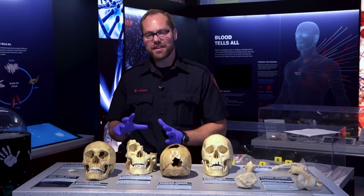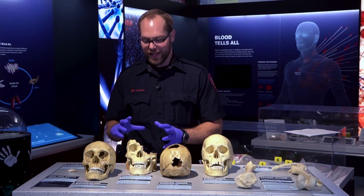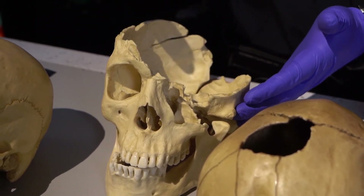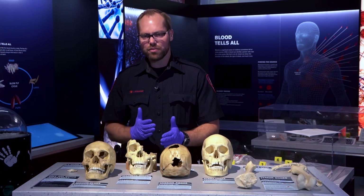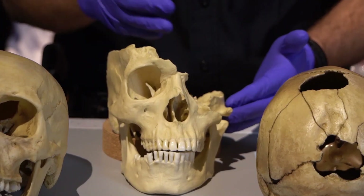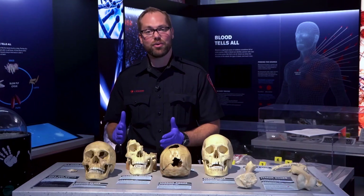This one here — interesting story actually. This skull was found in the ocean and the investigators actually thought that it was hit by a propeller, but the markings weren't consistent with a propeller, so they did more research and they actually found out that it was caused by a machete. And then eventually the body got thrown into the ocean.